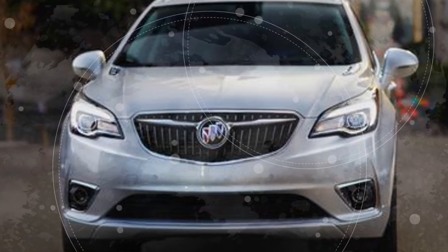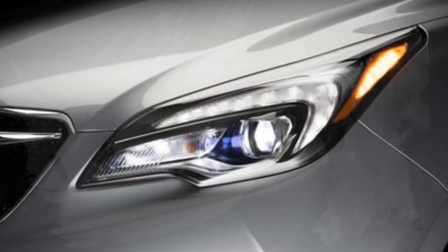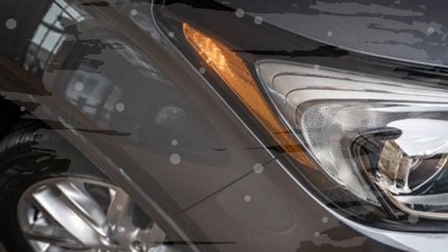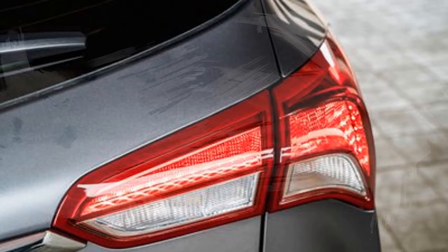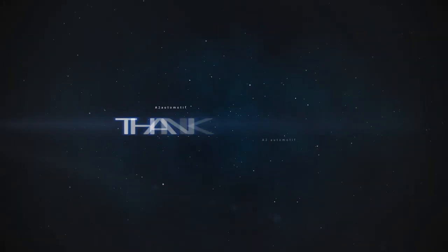Inside, Buick added an air ionizer to the HVAC system, enhanced the seat warmers, and added a button to disable the auto stop-start system — a feature that has been absent on many GM vehicles recently. The driver can now also switch between adaptive cruise control and conventional cruise control, useful for poor weather days when sensors get built up with debris. There's also a handy wireless charging pad in the center console.